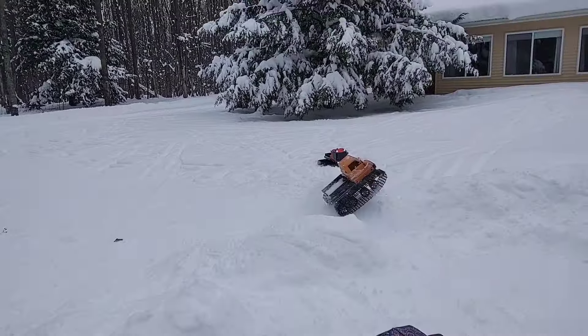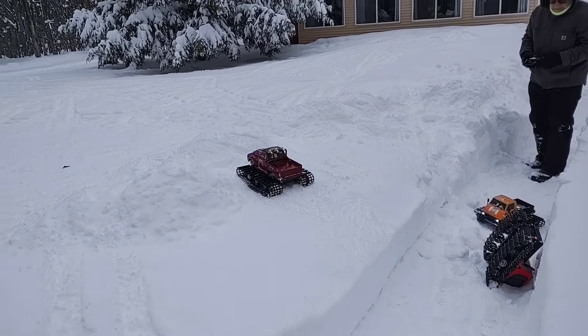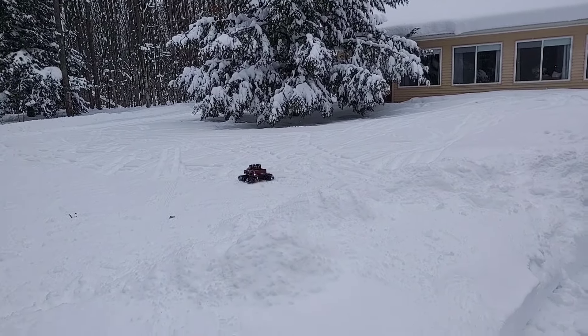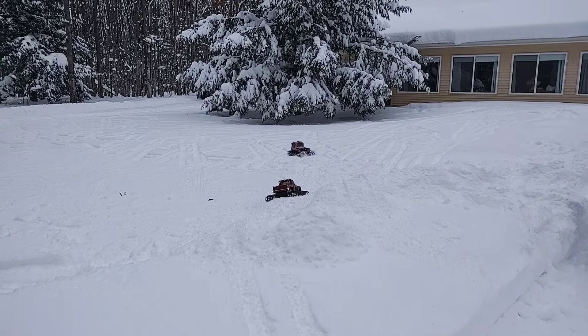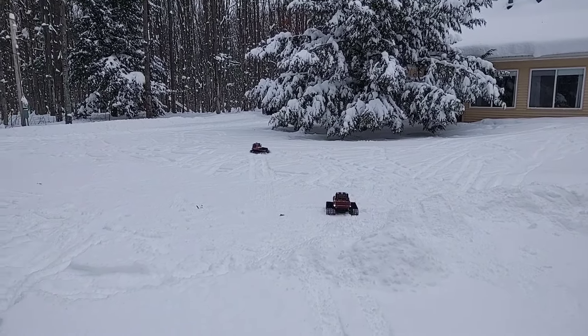Yeah, you're underpowered — severely underpowered. These are some hard snow banks though. Please don't abuse that body — that's a custom one-off body right there. It's a one-of-a-kind; there's only one like it in the world. That is the only Blizzard King 2.0 in existence as far as we know. As soon as those motors go out, kid, we'll give you a set of 380s — we've got the 380s, the pinion gears, the ESC, everything we need. We're just waiting on those motors to die.